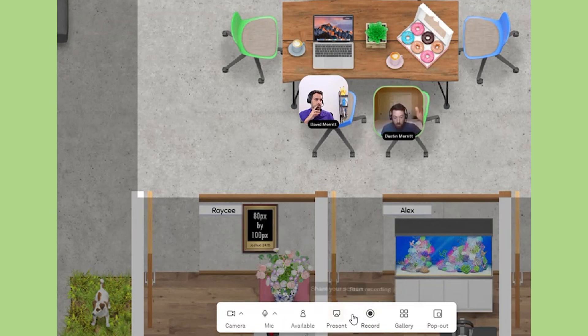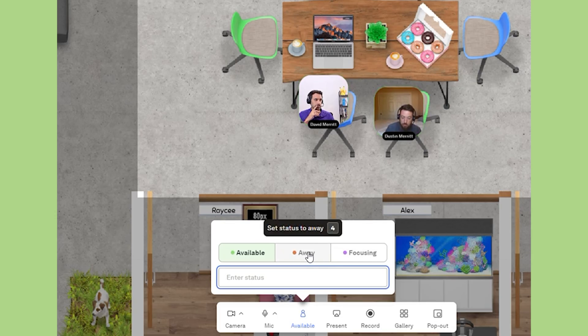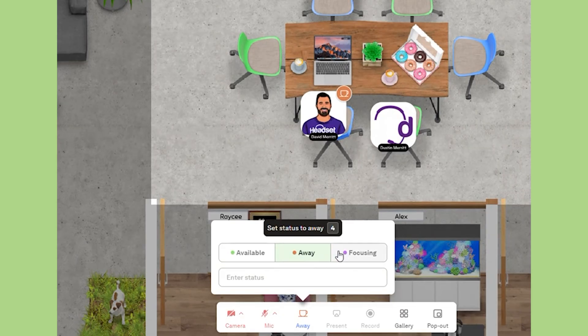If you need to step away, there's a status feature where you can set your status as Away. What that does is mute your microphone, turn off your camera, and also the audio so you're not disrupted by the chatter going on in the office. There's also the Focus Mode, which does the same but lets people know that you're dedicating time to focus on a particular type of work that you need to concentrate on.